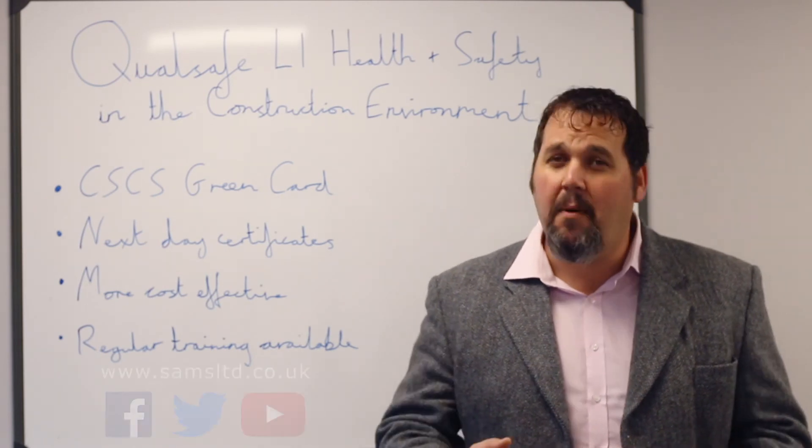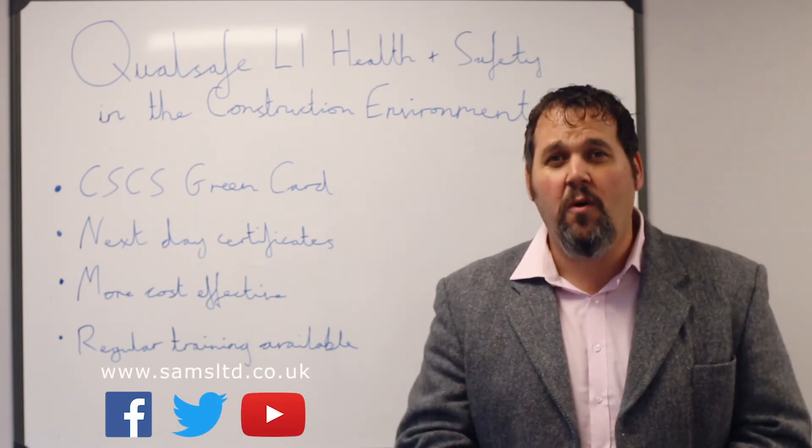If you would like more information about this course, please visit our website, give us a call, or look on social media.